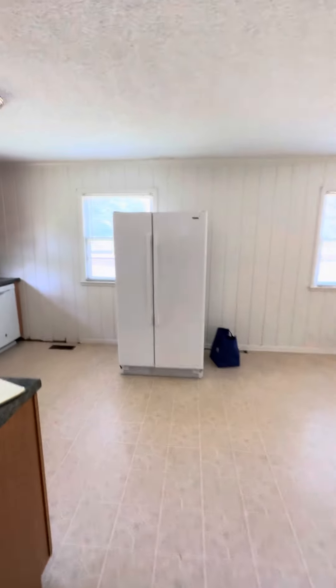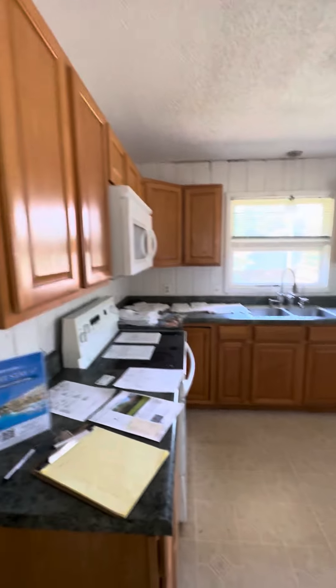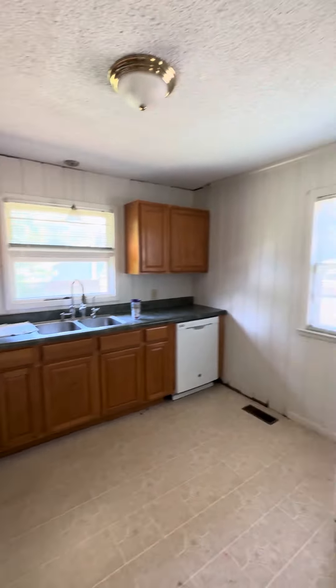Into the kitchen area — beautiful cupboards. We've got windows on all three sides.